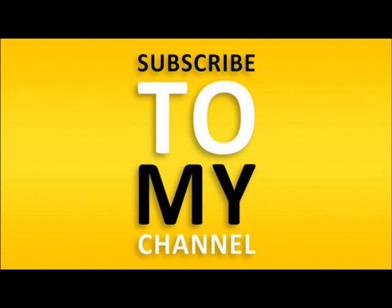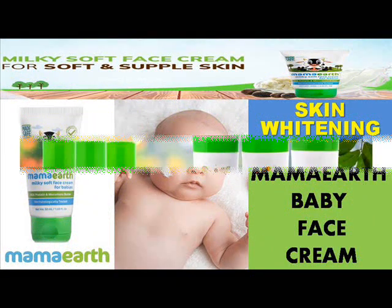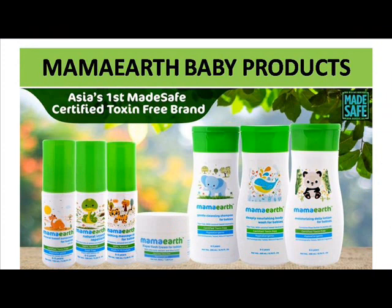Today we're going to look at a baby care product which is a very familiar brand — it is a face cream which is very unique and very good for babies. The video today is about Mamaearth Baby Face Cream. Everybody knows that Mamaearth is a very big brand and it is Asia's first certified brand without any toxins, and it is fully made with organic and natural ingredients.